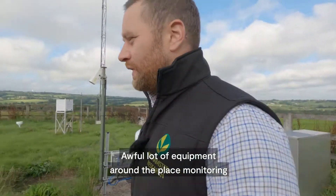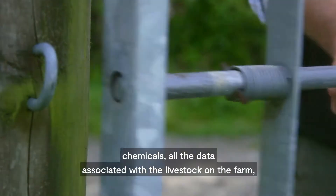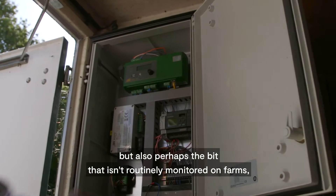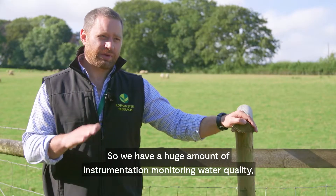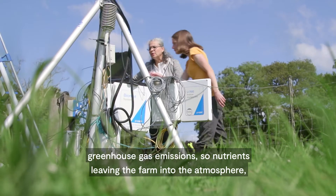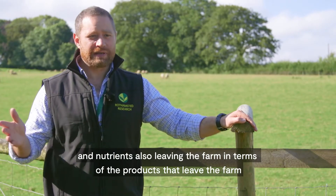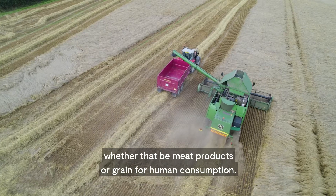There's an awful lot of equipment around the place monitoring everything that goes into the farm in terms of inputs — fertilisers, chemicals, all the data associated with the livestock on the farm — but also perhaps the bit that isn't routinely monitored on farms: the environmental side of things. We have a huge amount of instrumentation monitoring water quality, greenhouse gas emissions, nutrients leaving the farm into the atmosphere, and nutrients also leaving the farm in terms of the products — whether that be meat products or grain for human consumption.